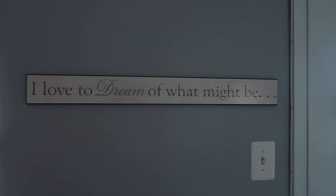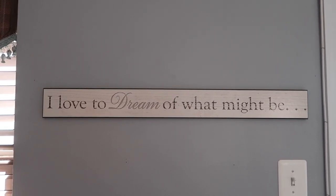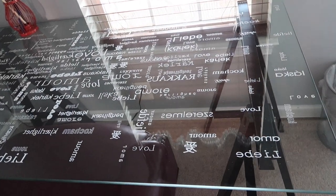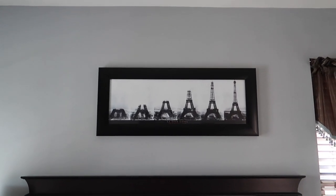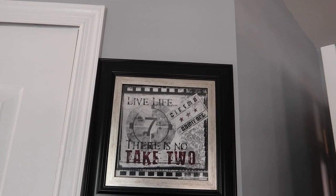So across the hall, this is what I call my Paris Dream Room. Again, it's inspired by this right here — I love to dream of what might be. Oh my goodness, is that not speaking to your soul? I pointed this one out before, but this table has love in all the languages of the world — I think it's backwards, so put it on my to-do list to flip it around. And we have the Eiffel Tower and its stages of being constructed. Then we have a few more quotes right here: 'Live life — there is no take two.' 'Find your stage door and open it.'